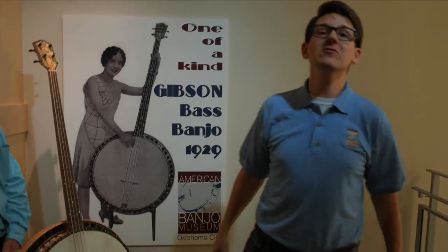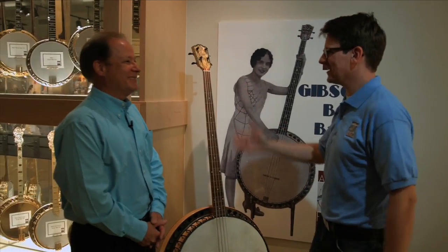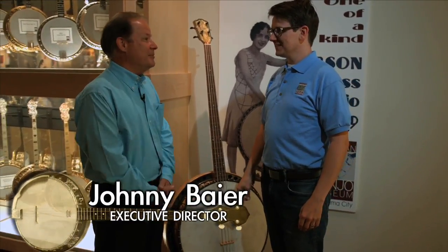Oh hi, Lucas here, my favorite place in the whole wide world — the American Banjo Museum in Oklahoma City. Hi Johnny! Are you always just standing there waiting for me? This is what I do. I sit here all day long, sometimes you don't show up. You don't know how lonely it gets around here.